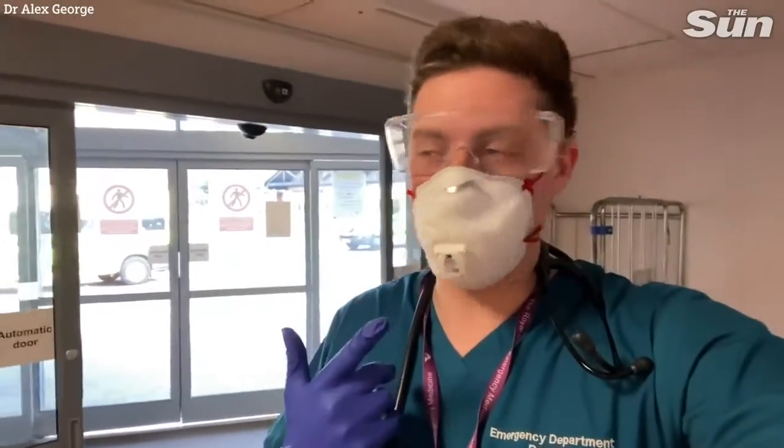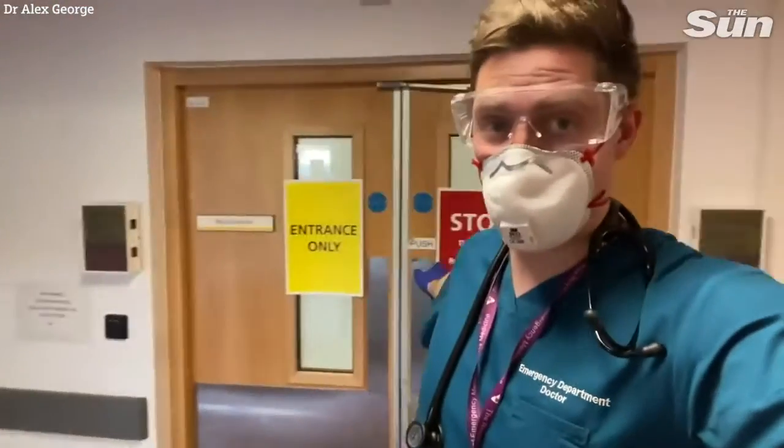I'm going to speak quite loud, otherwise you won't hear me with this mask on. I've just started the shift now. I'm actually by the recess part of the department here.